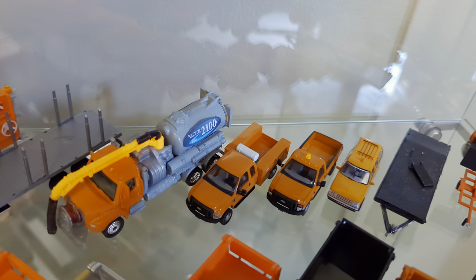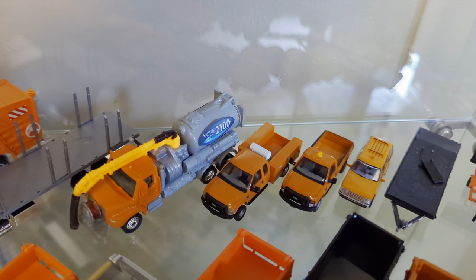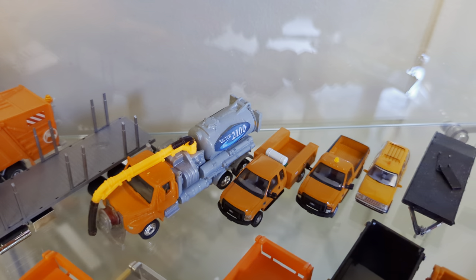One of my first customs that I ever did, over 10 years ago now, is this Matchbox Working Rigs Freightliner VAC truck, which is why it doesn't look as good as some of my other things do.